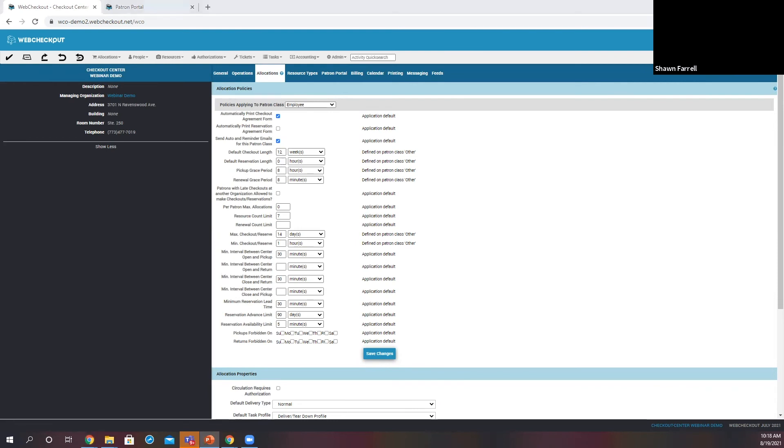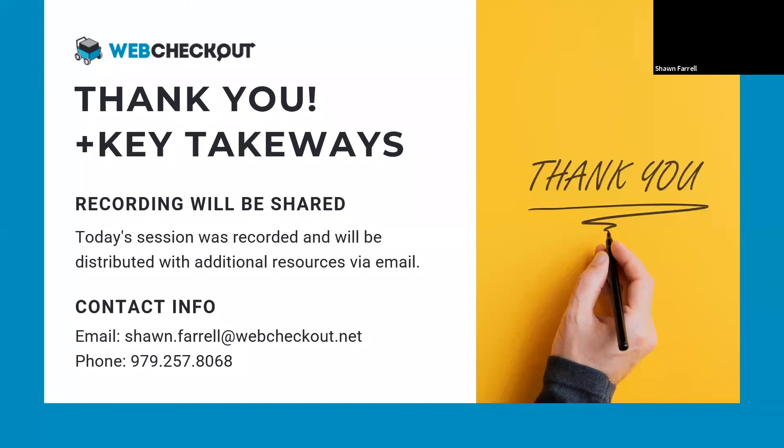Those are the basics I wanted to go over today. It's the backbone of our system — how we grant access to different types of people and how we control the duration of that access depending on groups, certifications, and patron classes. I do want to go ahead and open this up for questions. Carolyn, do we have any questions in the hopper at this time?